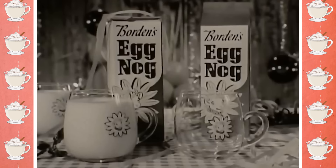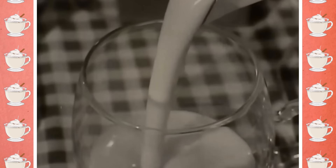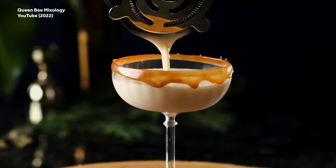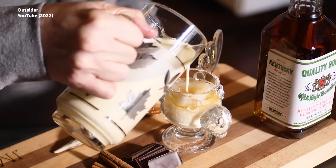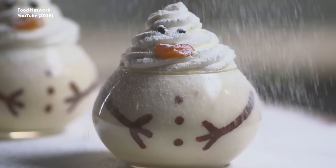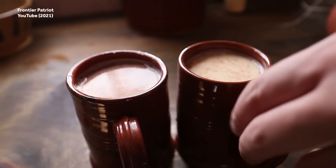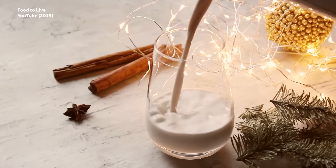That covers the eggs. But right about now you might be asking: what gives with the nog? Well, to be perfectly honest, no one is exactly sure where the nog in the name eggnog came from. What we do know is that the first known use of the word nog originated in 1693. But beyond that, there are only theories — and there are a lot of them.